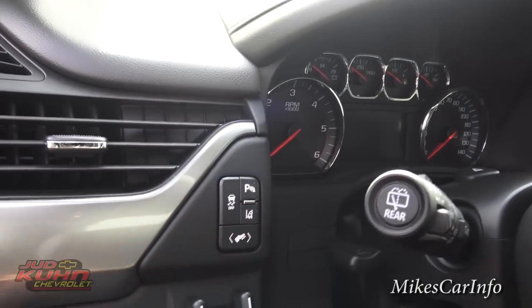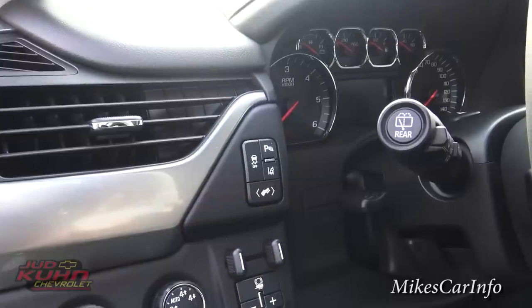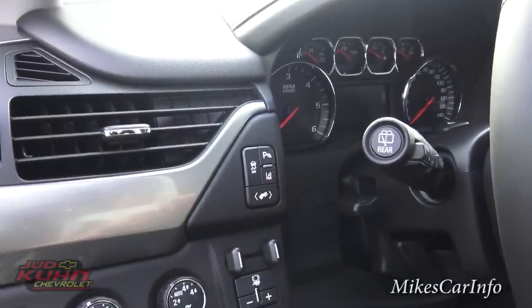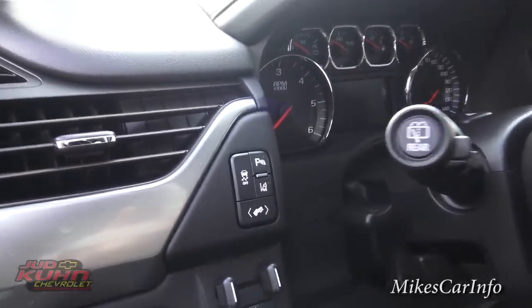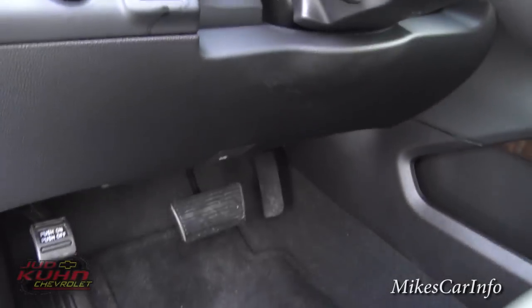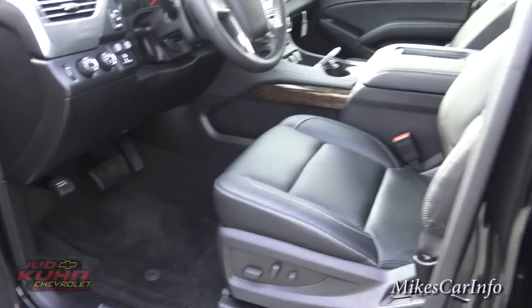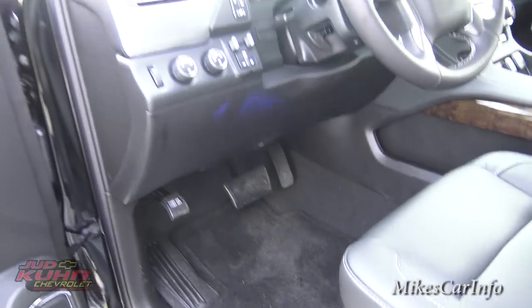Your parking sensors in the back can be turned off with this button if they're beeping and you know you're getting close to something. This is your lane departure warning — it'll beep if you start leaving your lane without using your turn signal. You can turn that off if road lines are messed up. Traction control can also be turned off here. This button moves the pedals in and out so you can fine-tune them after getting your seat and steering wheel positioned.